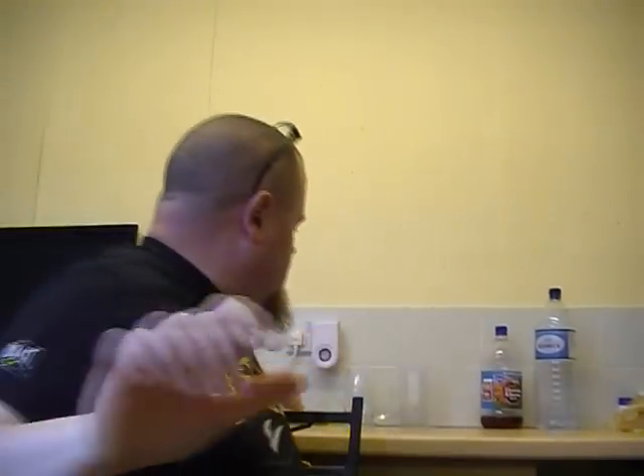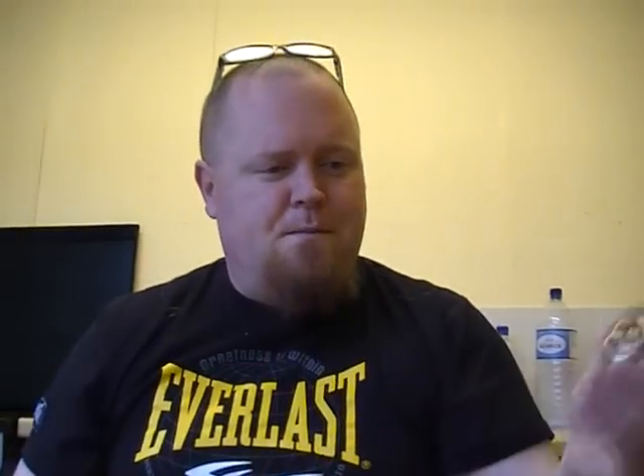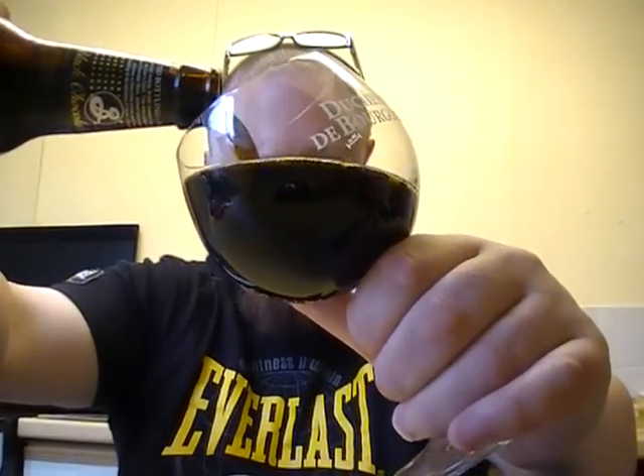I've had this one in the fridge for a little bit, so I want to give it a bit of a chill and hopefully once the flavors start warming up I can give you a bit of info. Brooklyn Brewery - lovely cap, I'll be keeping that one. They all seem to be different colors; the Brooklyn Lager was a green logo and the Summer Ale was blue, so nice black one for the stout. The Summer Ale was quite nice.